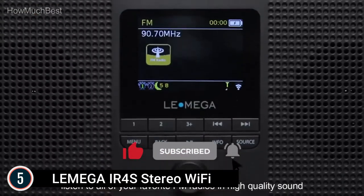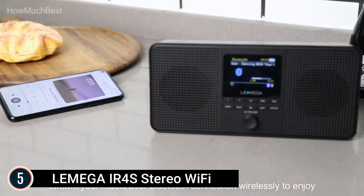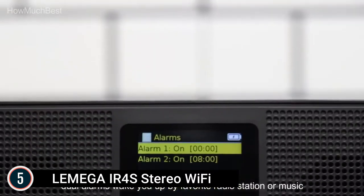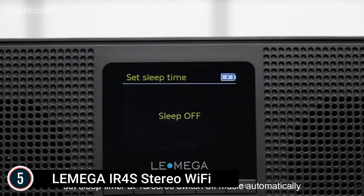Bluetooth wireless music streaming with Fast Pair lets you connect to your smart device to stream your own song collections and enjoy music and radio throughout your residence. The portable digital radio has a compact size and lightweight design, powered either by mains at home or by AA batteries for taking on the go.